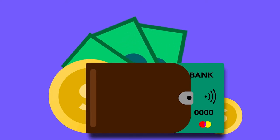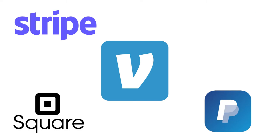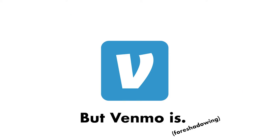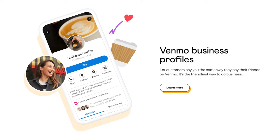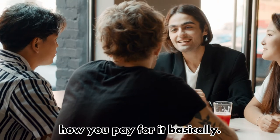There's another fee for the payment processor — that would be Venmo, Stripe, PayPal, Square, Cash App, Clover — there are all kinds of different payment processors. They're all constantly competing, claiming they're the cheapest, even though you can easily go online and find that's not always the case. They charge a fee because that's how they stay in business, and that's how they make money.